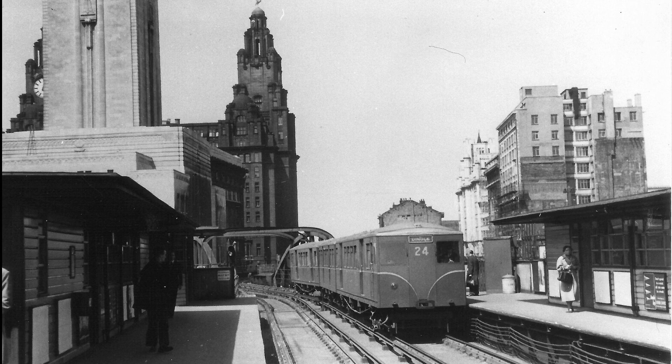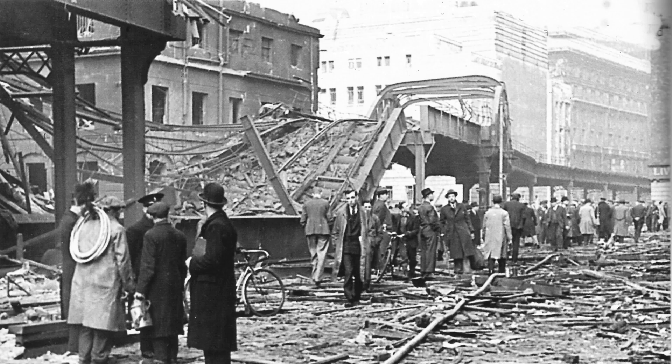The first threat to the line was during the Second World War, with a number of bombing raids severing the vital link a number of times. But not well known was that some wanted it removed, seeing it as being in the way of efficient port operation.